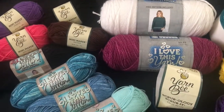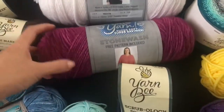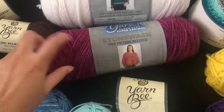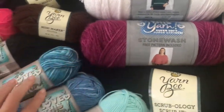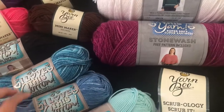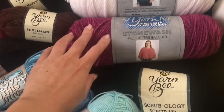I also ended up getting this acrylic — stonewashed. I probably should have gotten some more stonewashed in cotton as well. I think the stonewashed style is actually my favorite kind of color for yarn.